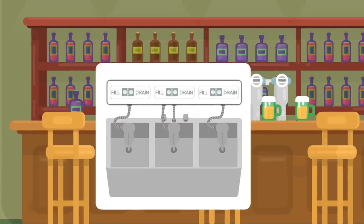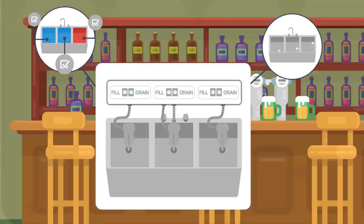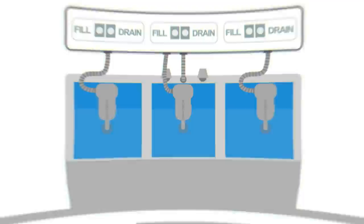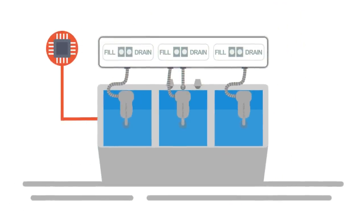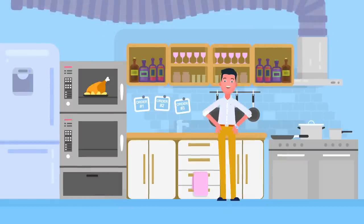Once installed, SyncTech will automatically maintain clean, temperature-compliant water in all three sinks with the right amount of soap and sanitizer in each. Using built-in sensors, SyncTech can tell when water is too dirty or too cold to properly wash or sanitize glasses, and automatically make necessary adjustments. By draining and refilling only as much water as needed, SyncTech keeps the sinks compliant and clean at all times.